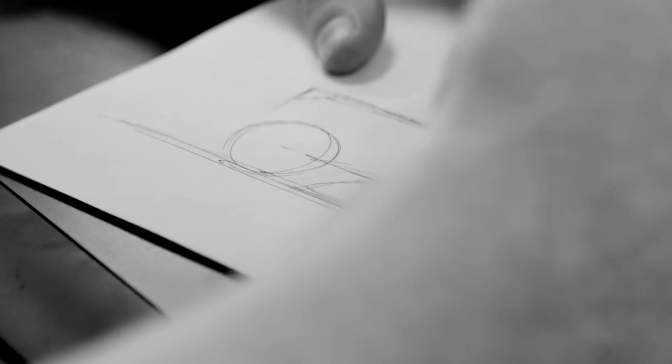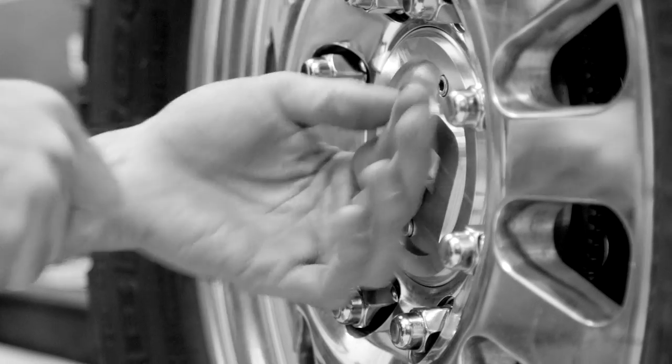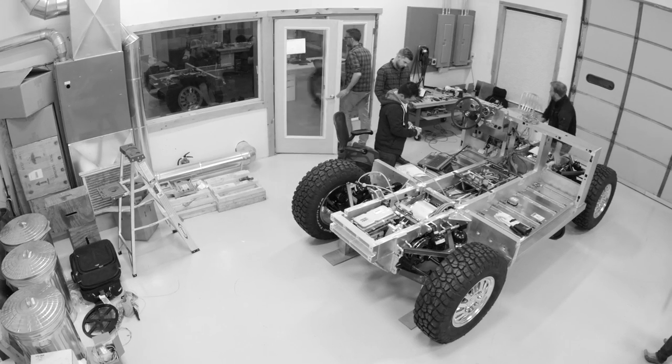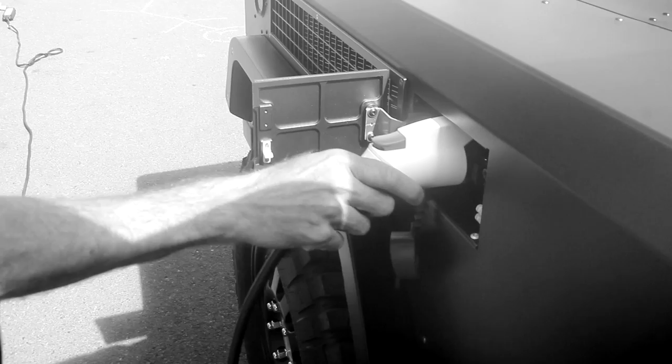I would draw cars a lot and draw logos and the like. So when I had the opportunity to do something, I thought, well, let's try it. It was always electric because I just feel that's where everything's going to end up.